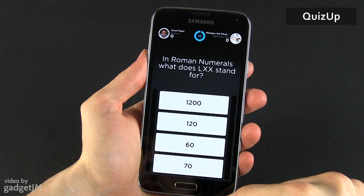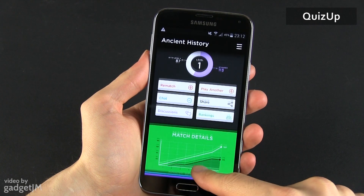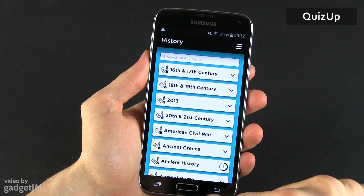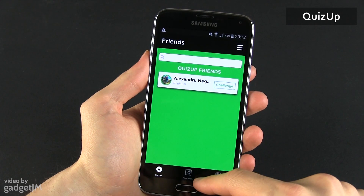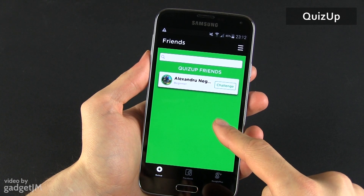Whichever has the more points at the end of a 7 rounds game wins. The app contains a huge collection of quizzes, organized on countless sections and subsections, so if you want to learn new stuff in an addictive and challenging environment, this app is clearly for you.